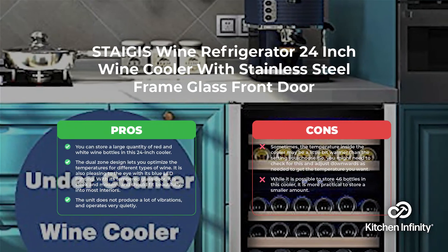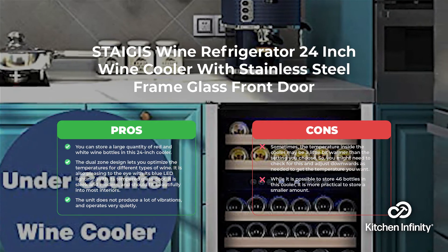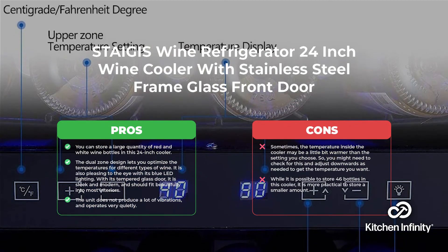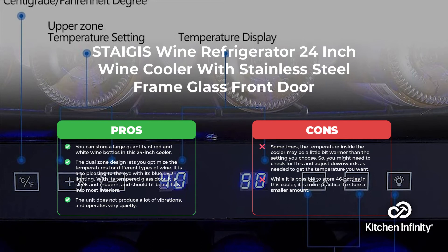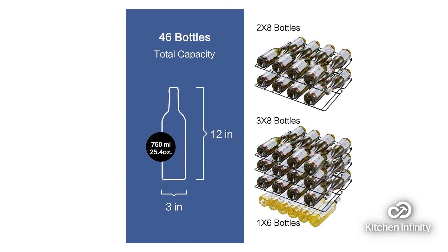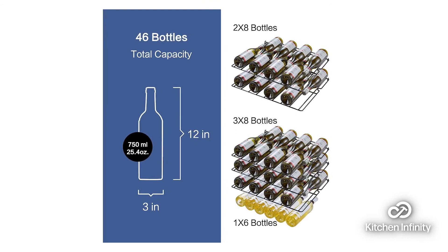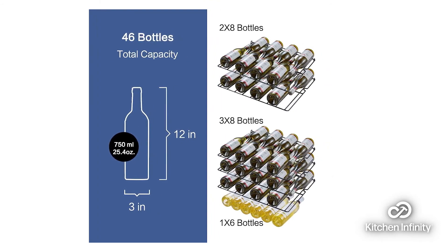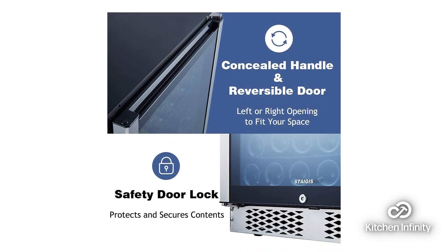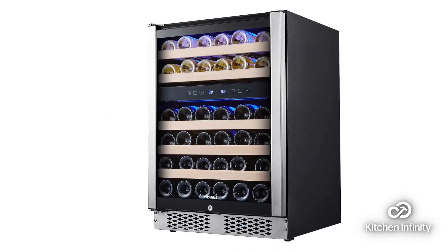Our seventh pick is the Stegas Wine Refrigerator 24-inch. You can store a large quantity of red and white wine bottles in this 24-inch cooler. The dual-zone design lets you optimize the temperatures for different types of wine. It is also pleasing to the eye with its blue LED lighting. With its tempered glass door, it is sleek and modern and should fit beautifully into most interiors. This unit does not produce a lot of vibrations and operates very quietly and smoothly.